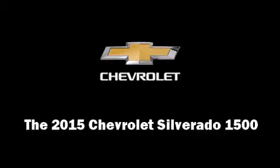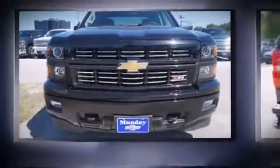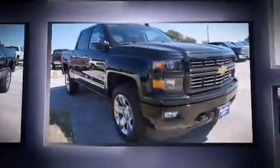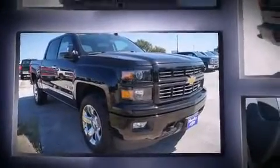Take command of the road in the 2015 Chevrolet Silverado 1500. Smooth gear shifts are achieved thanks to the powerful eight-cylinder engine, and for added security, dynamic stability control supplements the drivetrain.